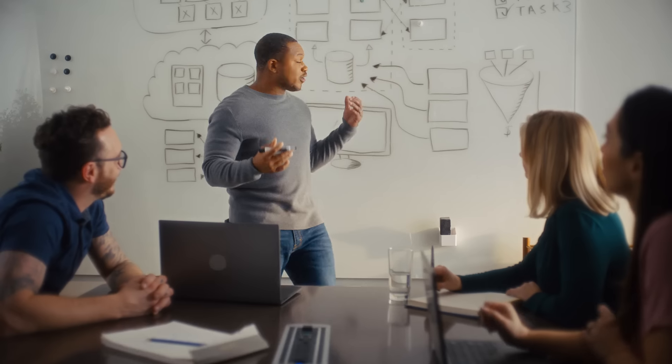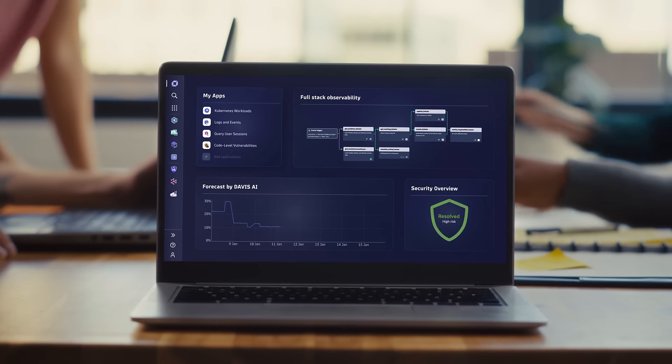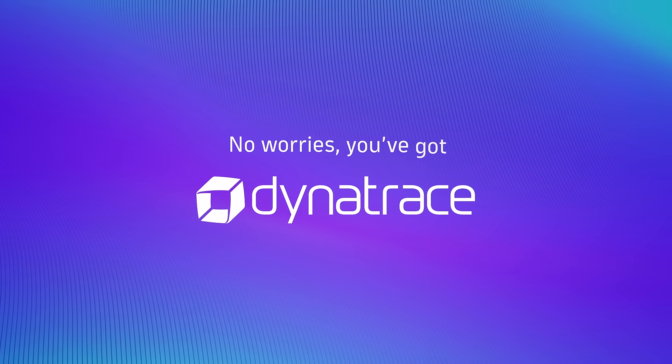But with unified observability and security from Dynatrace, your team could automate manual work and spend more time innovating bigger things. And your software would always work perfectly. No worries. You've got Dynatrace.